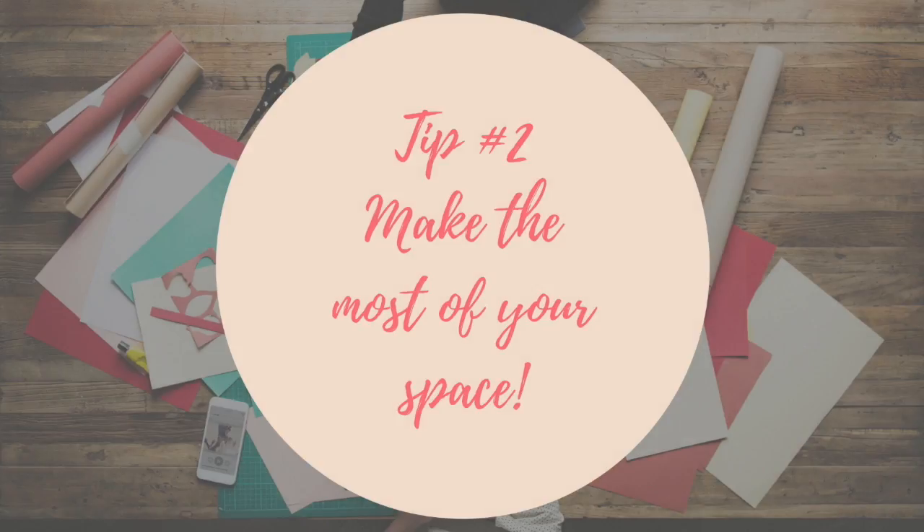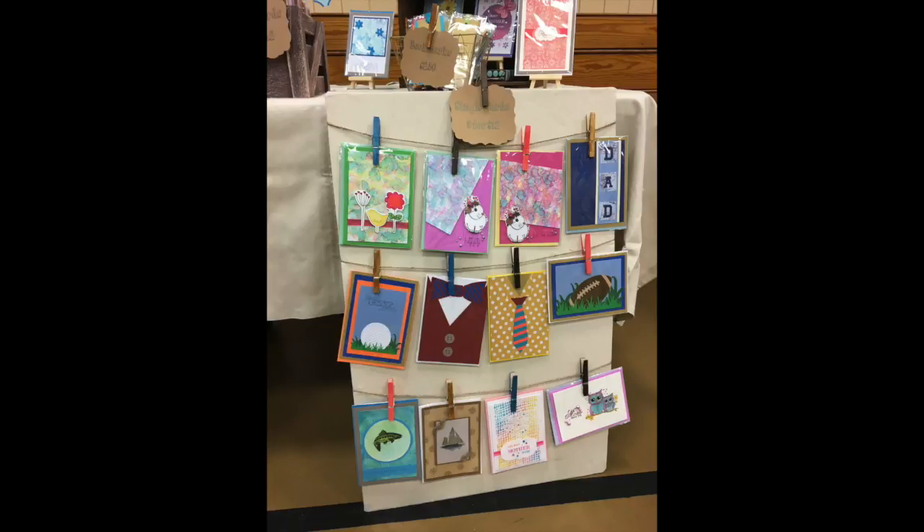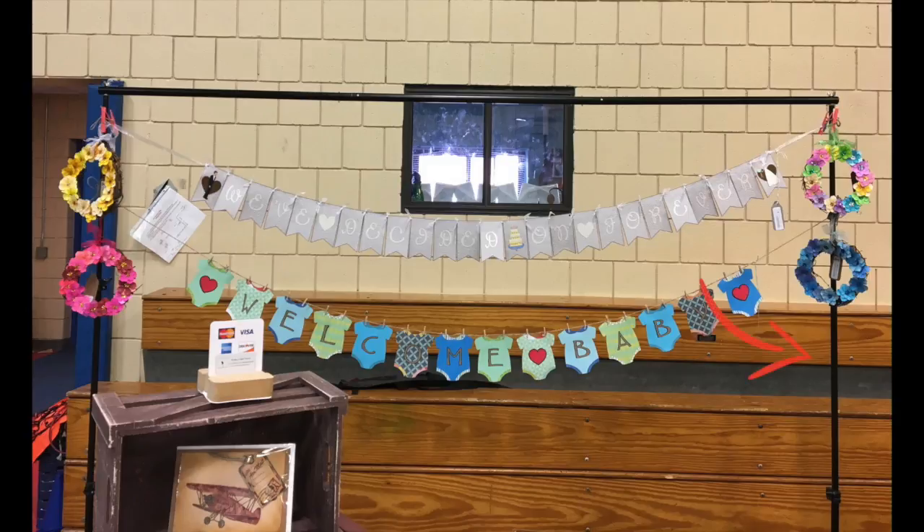Tip number two: make the most of your space. You see in the front of my table, I have these boards. These boards are a great way to use vertical space on the sides of your table. I used some poster board, covered it with the same canvas, and put some jute and clothespins to hold and display my cards in the front. Another great way is a telescopic stand — like a photo stand for backdrops. They go very high and wide, and you can use them behind or even on top of your table, depending on your space.